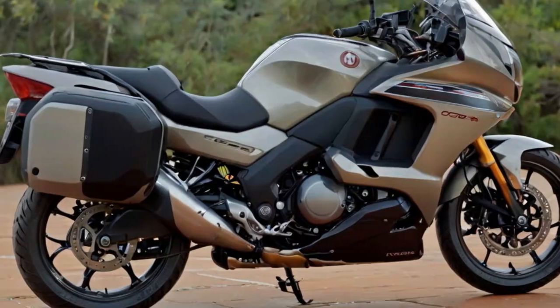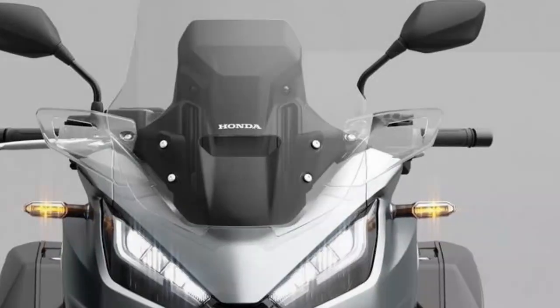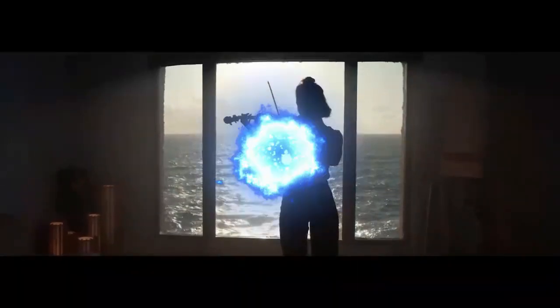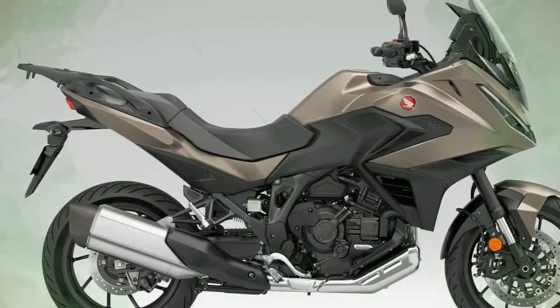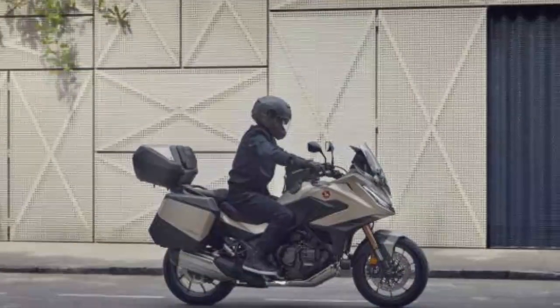Honda continues to position the NT 1100 as a touring mainstay, much like its predecessors — the NT 700V Deauville and ST 1300 Pan European. It has been Europe's best-selling tourer for years, and the 2025 model solidifies its place at the top. The increased carrying capacity and user-friendly windscreen adjustments make it more practical, while its sharper, sportier feel caters to riders who enjoy excitement on the road. While not a powerhouse, it handles spirited riding with ease.